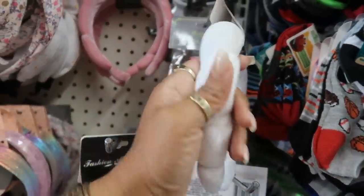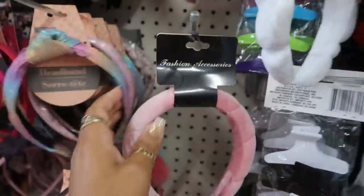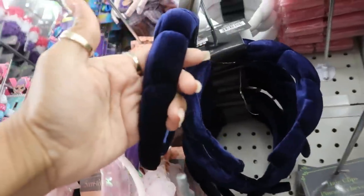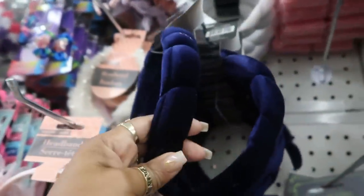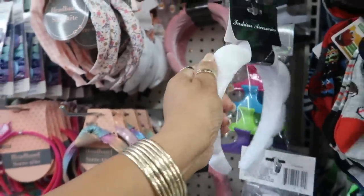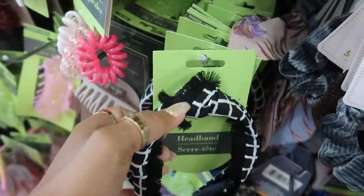Oh, look at that headband — it's twisted and puffy, that's kind of cool! You have a pink one and there's also a blue one that looks puffy too. I think I like the white one though — this one is cool, it's frayed on the ends and has a little knot on the top.